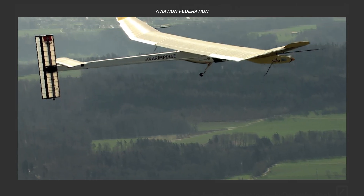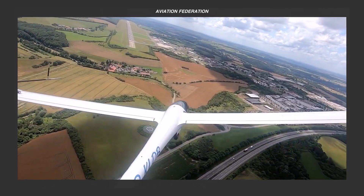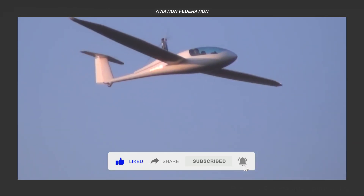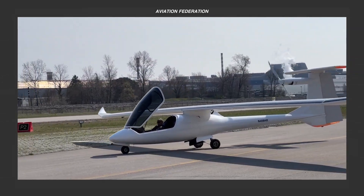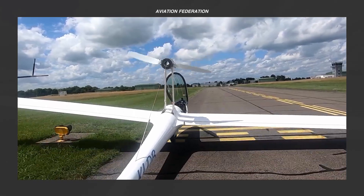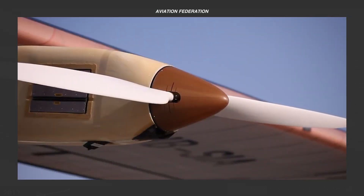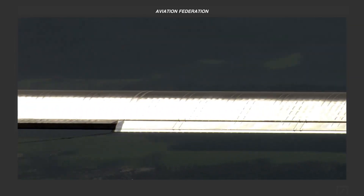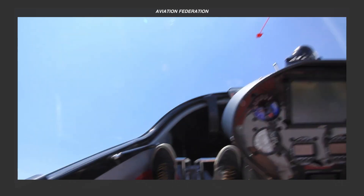Welcome to today's episode, where we review the cutting-edge world of hybrid electric aircraft. Combining traditional fuel engines with electric propulsion, these exciting models offer reduced fuel consumption, lower emissions, and quieter operation. Hybrid electric technology is becoming essential in the push for a more sustainable aviation industry, blending extended range with environmental responsibility. In this video, we'll count down the top 10 hybrid electric aircraft, starting with our first 5 picks. We'll examine each model's unique specifications, performance features, and contributions to sustainability developments in the aviation industry. Let's take a closer look and explore what makes these aircraft so groundbreaking.